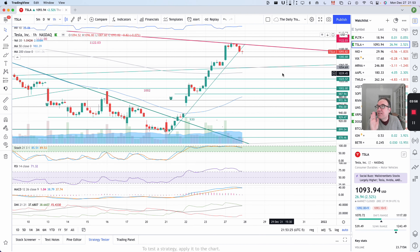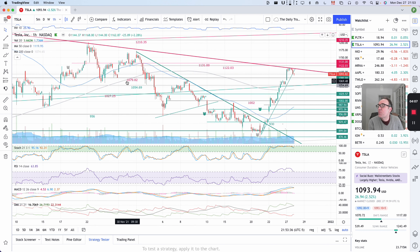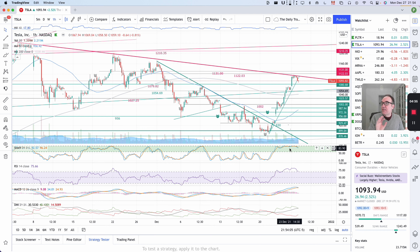The seventh hour is not too bad — we have a longer wick at the bottom, meaning the stock went lower but then came back up, which is always nice to see. We are still above $1,079.82 on this hourly chart, which is good. Also, stochastic on the hourly chart is at 85. Even with that small drop, this tells me it may just be a small pullback and the stock is still really strong. I like to see stochastic at 85 and RSI above 70.